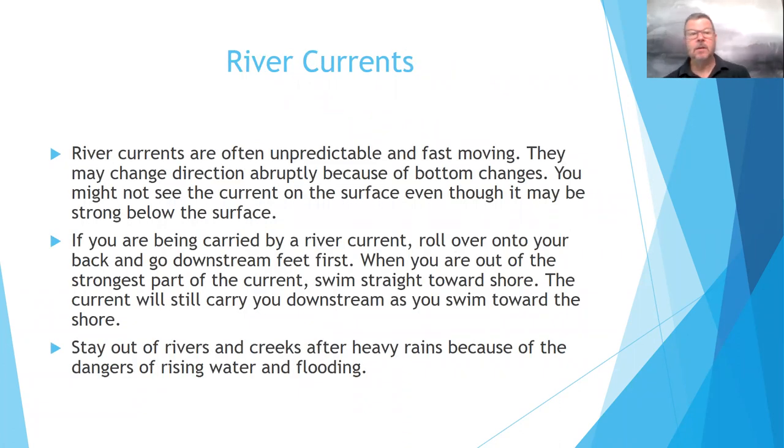River currents — that's number 15 on your test — are often unpredictable and fast moving. They may change directions abruptly because of bottom changes. You might not see the current on the surface even though the water below is moving much stronger. If you are being carried by a river current, roll over onto your back and go downstream feet first. When you're out of the strongest part of the current, swim straight towards the shore. Stay out of rivers and creeks after heavy rains because of the dangers of rising waters and floods.